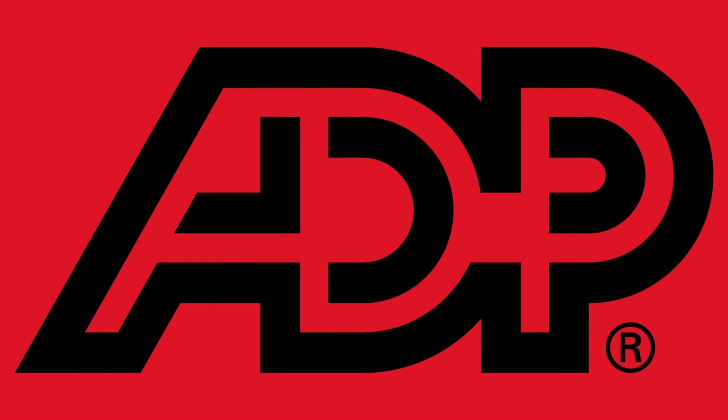Last but not least we have ADP. ADP have been doing this for a really long time, so you've got a really reliable, really robust payroll software here. You're going to get all of the standard features you'd expect like tax filing and payroll automation. There is also a really wide range of services, so if you're a business looking for really extensive HR support, this could be a fantastic choice. Pricing is custom based on your business needs. We do recommend this as a really comprehensive and reliable HR and payroll solution.